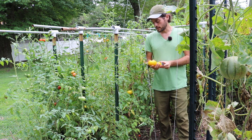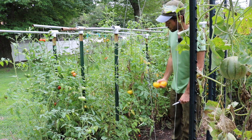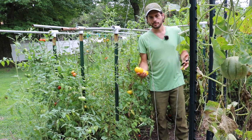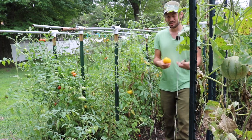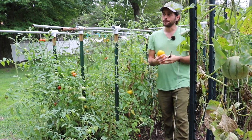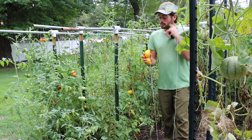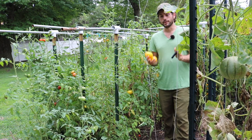The one in my hand today is called Pork Chop — just like you would eat a pork chop, that's how it's spelled. It's on Brad Gates's website; he's the one who bred it at Wild Boar Farms. If I had to guess, I don't know what parentage went into this or what was crossed, but this fruit to me is very similar to green zebra.